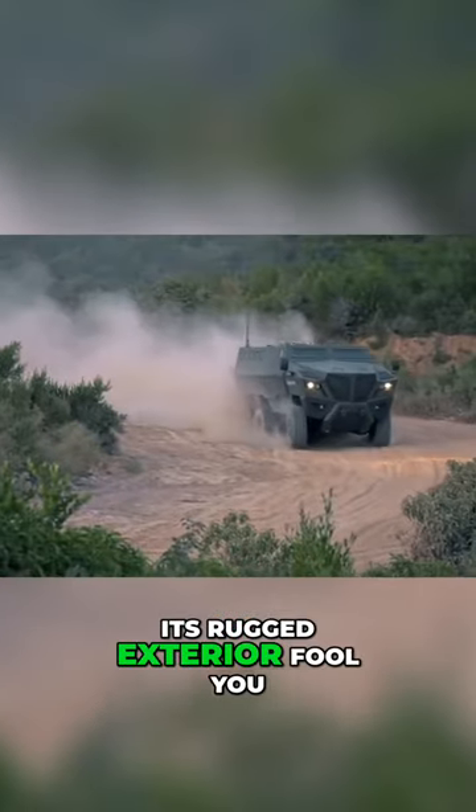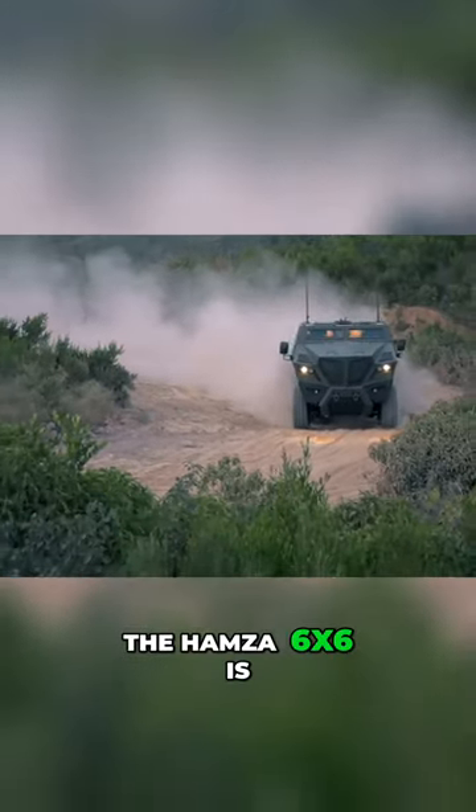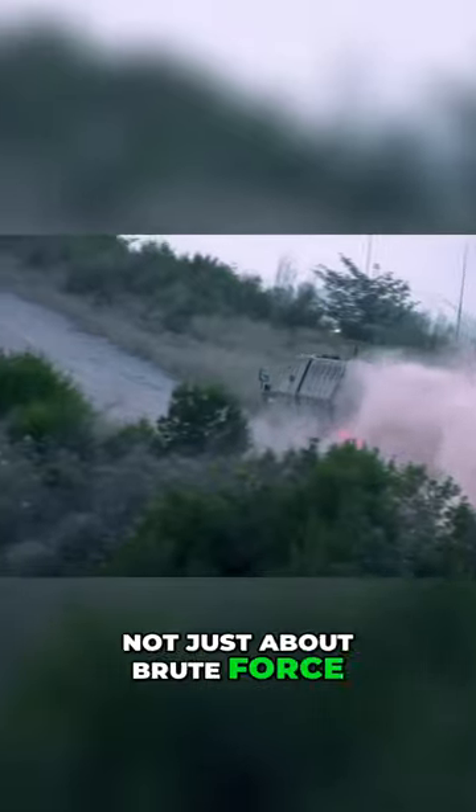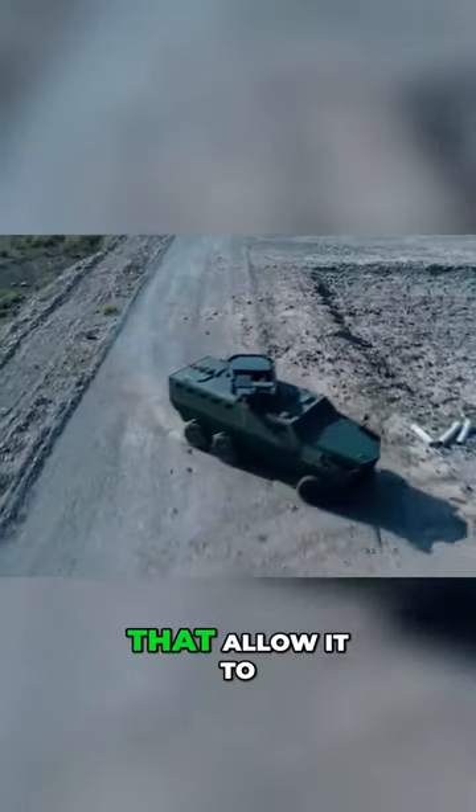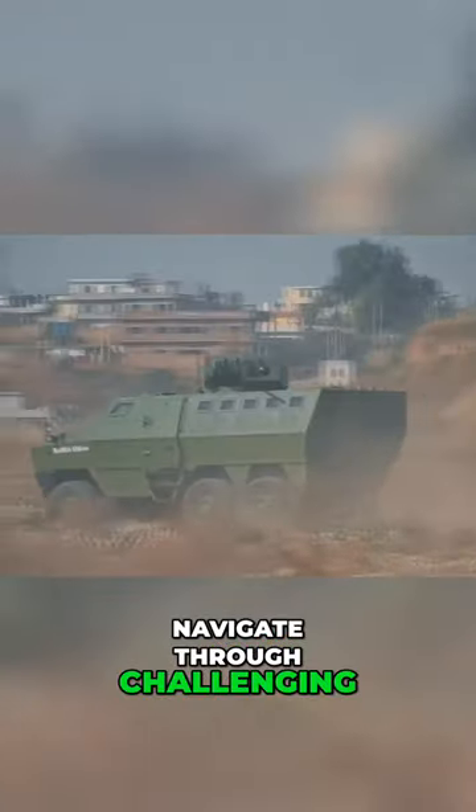But don't let its rugged exterior fool you. The Hamza 6X6 is not just about brute force. It's a speedy Titan, equipped with high-speed capabilities that allow it to navigate through challenging terrains with ease.